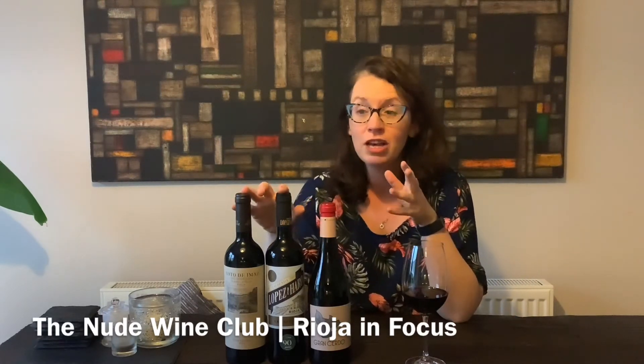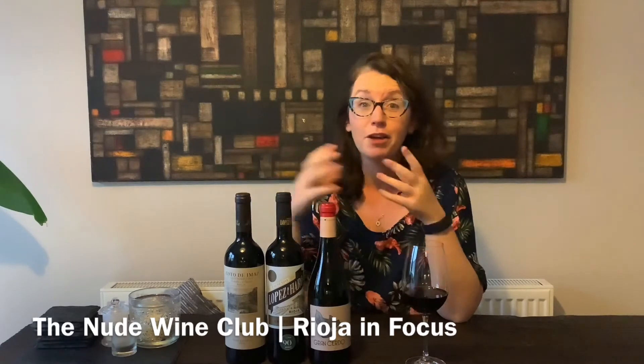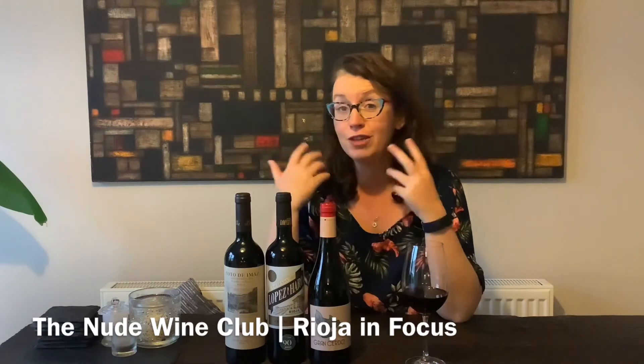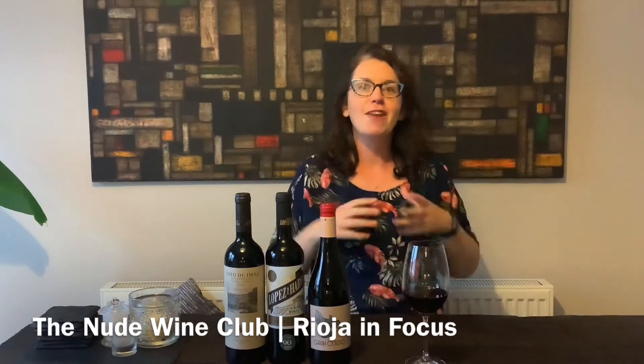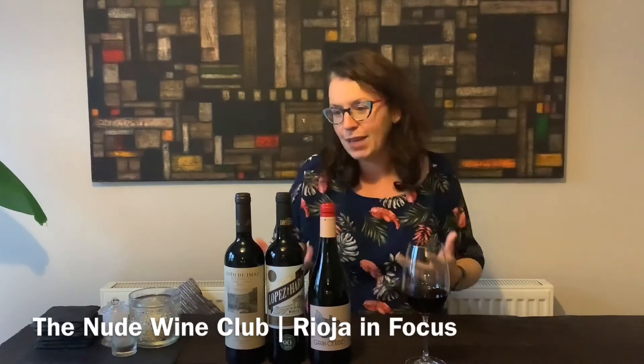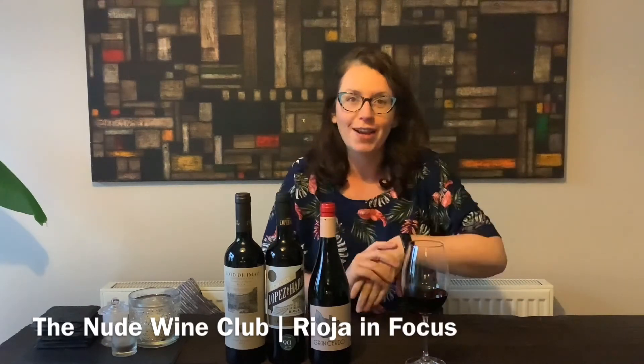They'll definitely hold for quite a few days because they're so rich. And in fact, the last one, the Grand Reserva, will get better with a few days being open. You'll find the flavours become more intense, with more depth and more complexity. So this is this month's Nude Wine Club.